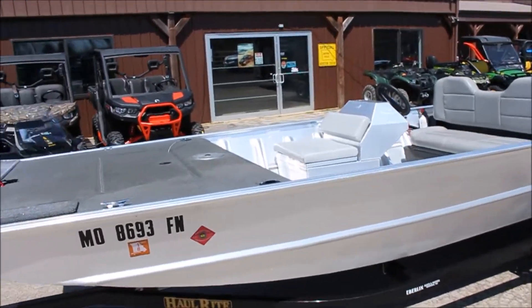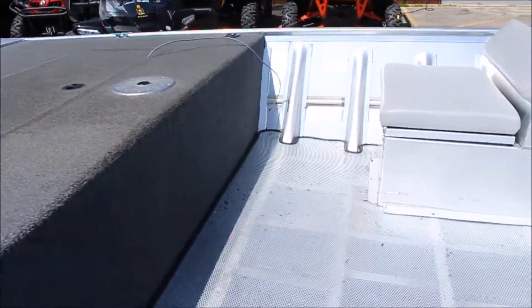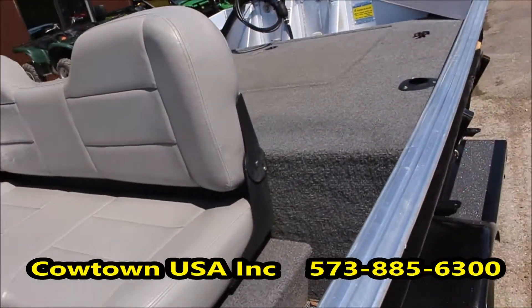Nice clean boat, nice size front deck. It's got cup holders in the front deck, perforated flooring, a nice box, and an extra seat built on there in front of the console, plus a nice bench seat on the boat.